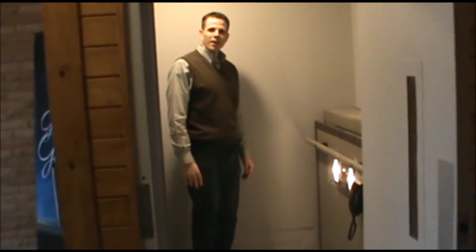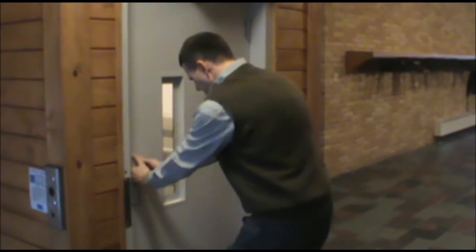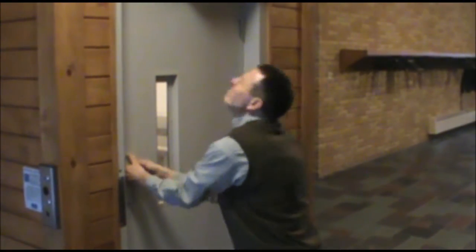If you press and hold, the door will open by itself. And it will close by itself. Pulling on the door like a gorilla will get you nowhere.